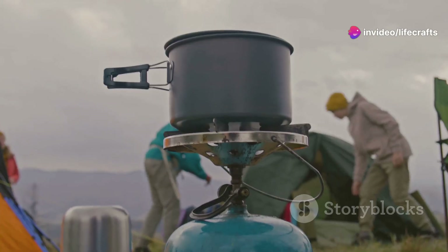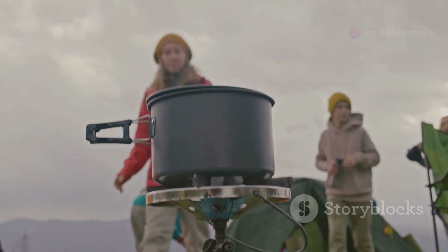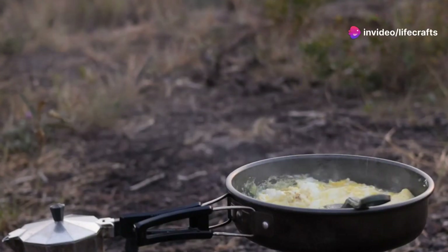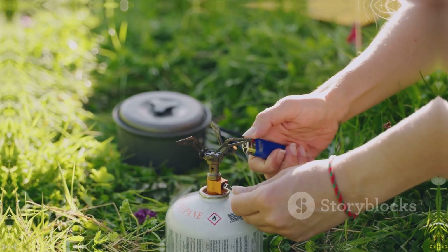Hey there outdoor enthusiasts! Today we're diving into the must-have accessories that make camp cooking easy, efficient, and fun in 2025. Whether you're a seasoned camper or just getting into the wild, these accessories can transform your setup and simplify mealtime out in nature. From wind-blocking innovations to top-tier cookware, I've got you covered — let's get into it.